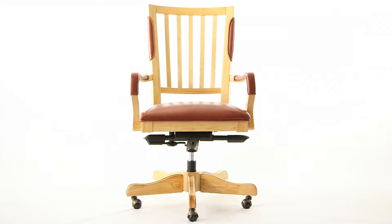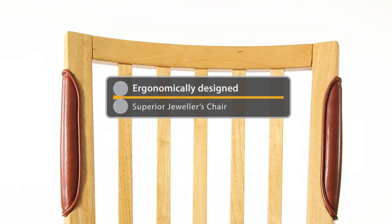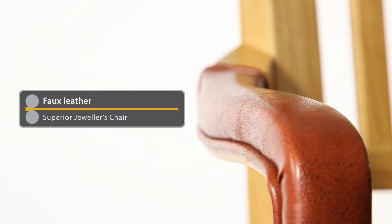Durston's range of work chairs are the perfect partner for your projects. The Superior Handmade chair is ergonomically designed with the jeweller in mind to give effective support to your back and thigh. The high-grade faux leather cover ensures durability as well as comfort and style.